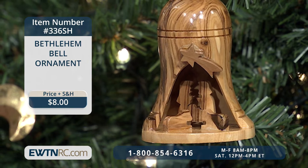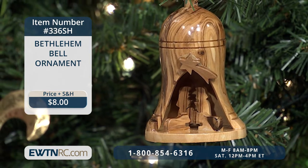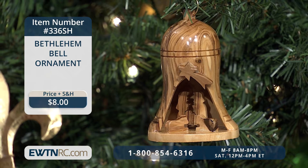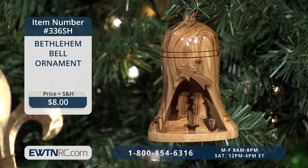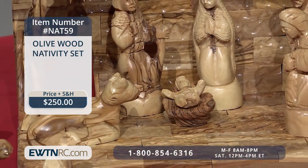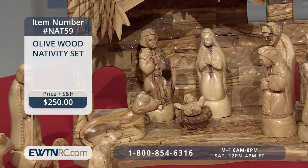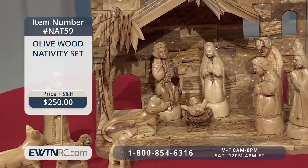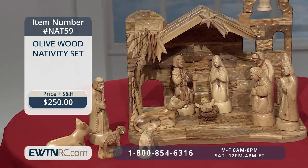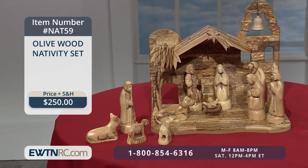Next, we have the Bethlehem bell ornament, made of olive wood from the Holy Land. It's shaped like a bell with the Nativity inside and measures three and a half inches — just lovely on your Christmas tree. And next, the olive wood Nativity set — a beautiful 11-piece Nativity scene completely handcrafted of olive wood from the Holy Land. The stable measures 14 inches by 11 inches, the figures measure up to approximately five inches, and it is imported from Bethlehem.